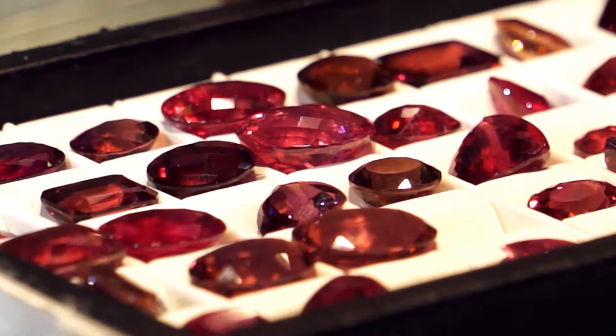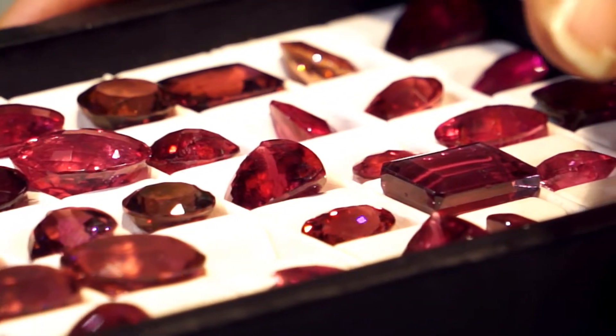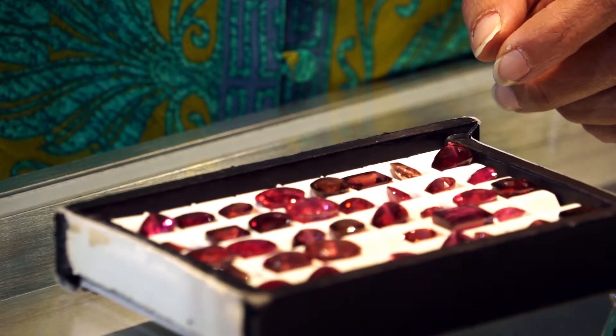If it's a vibrant stone, if it's a transparent stone, it brings more money and it's more powerful — it looks more beautiful.